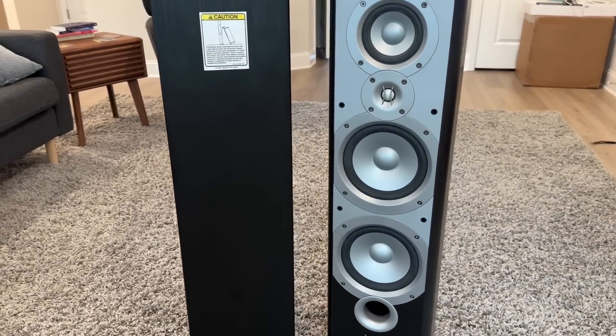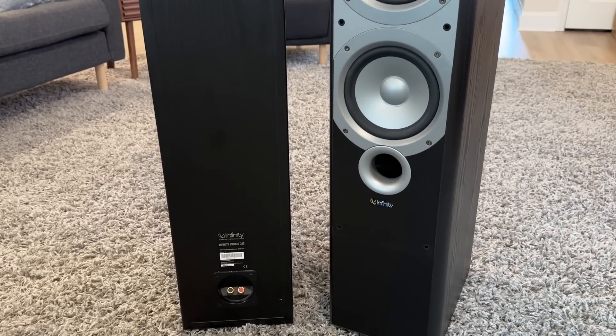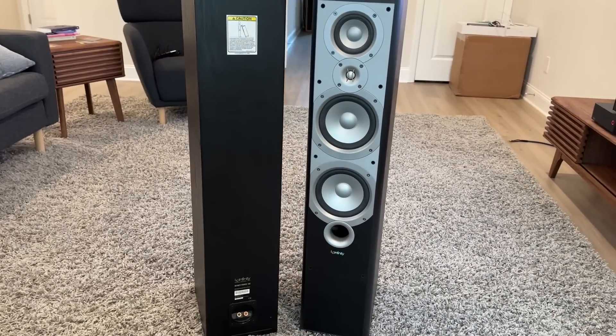This is a three-way design with an eight-ohm nominal impedance. Its spec sensitivity is 93 decibels, which is about three to four decibels too high. It features two six-and-a-half-inch mid-woofers, a four-inch mid, and a three-quarter-inch dome tweeter.